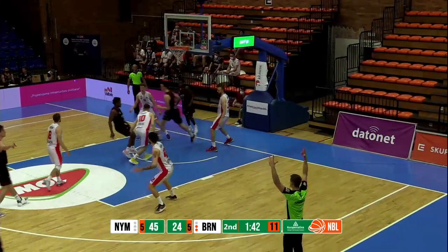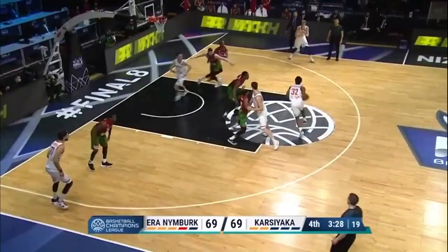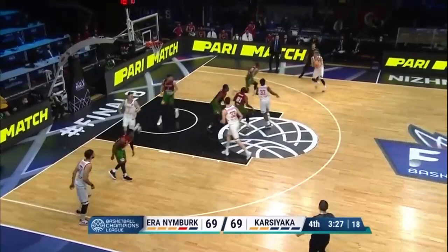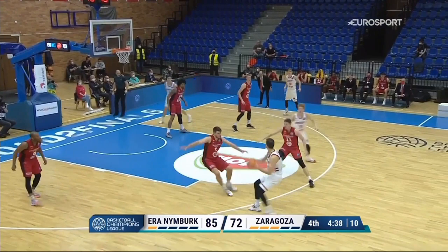Hayden has limited one-on-one skills on the perimeter and mostly struggles to beat the defender and get to the rim from a standstill position, but he is way better at attacking closeouts or in catch-and-drives. He reads the defense very well and if he sees that he has a height advantage, he knows how to use it and get to the rim. With his length and athleticism, he can go for different finishes at the rim, even try some poster dunks.